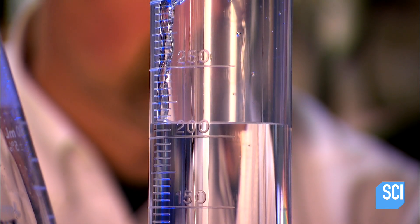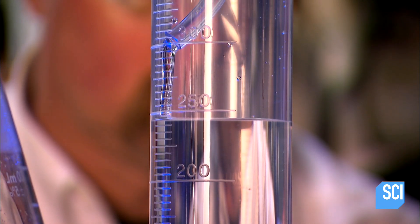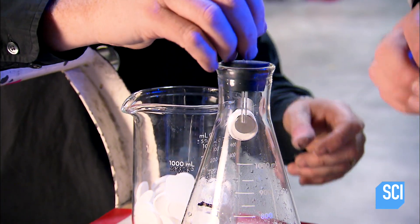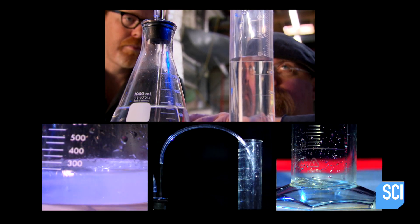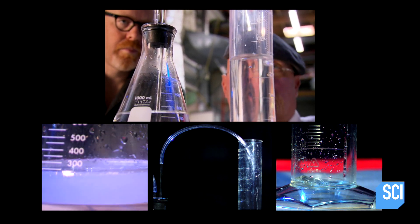Wow. The volume of gas produced scoots past the 160 mark and continues to climb. This one's looking like 275. To see if the trend continues, the next logical step is to try four pills. Double the two-pill result would be 550 mils of displaced water.